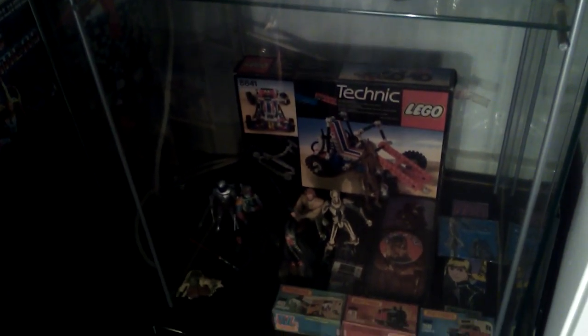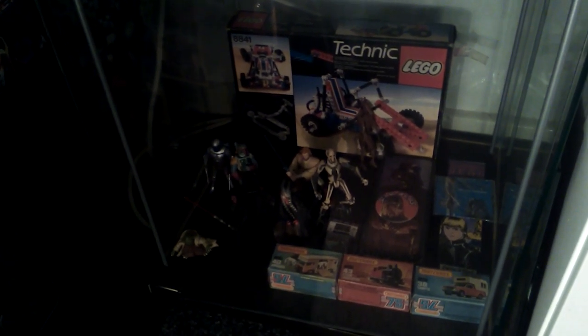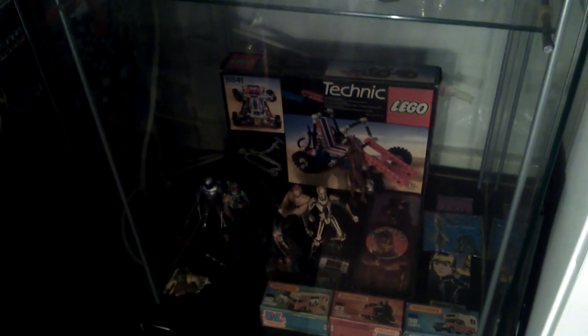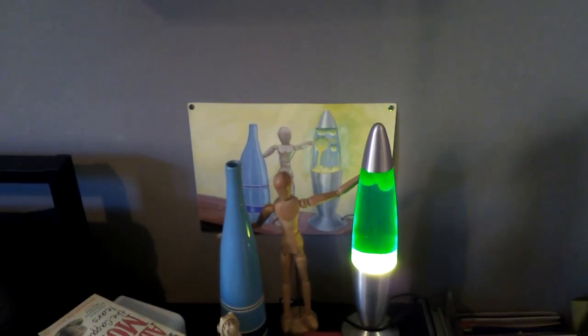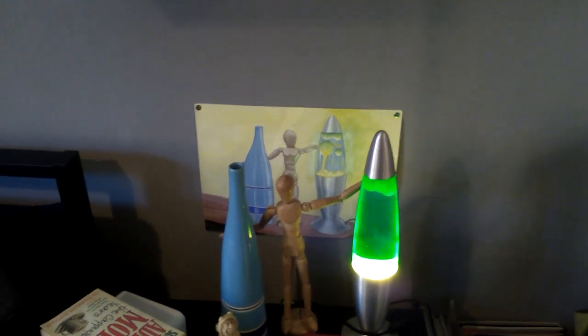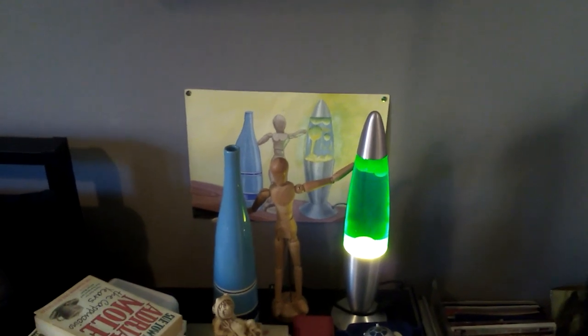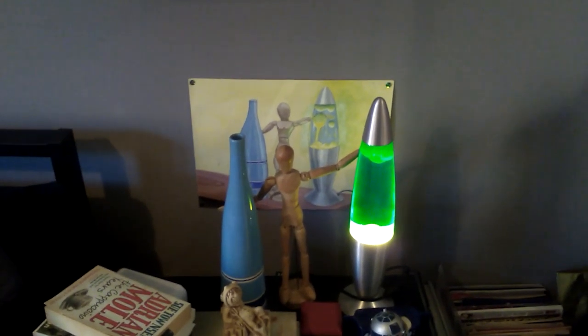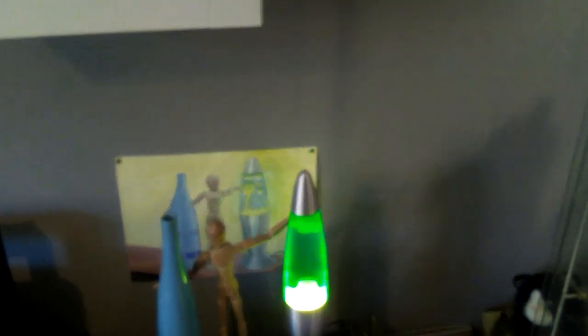And then down to my Matchbox toys that I had when I was quite young. Over here is a picture that I actually drew when I was 16, when I had these figures, and I managed to find them and put them together again just for this. Yes, that's Age of Empires - I was actually in Age of Empires as a kid, but just the stage production.